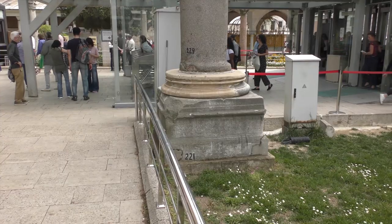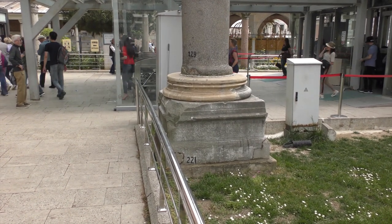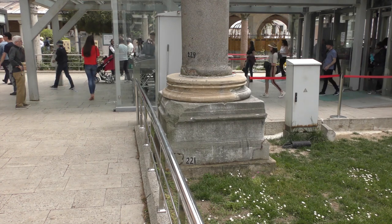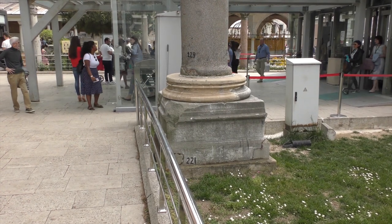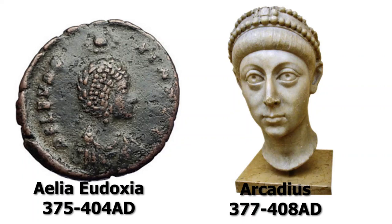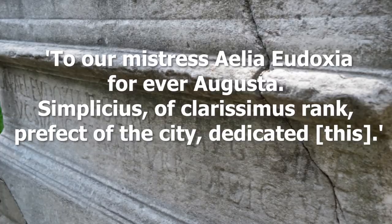Another sits right next to the ticket barriers. Take a moment to look at this statue base, and you'll notice that it has Greek and Latin inscriptions on each side. The base once held up a statue of the Empress Ilia Evdoxia, the wife of the Emperor Arcadius. The Latin side simply says: To our mistress, Ilia Evdoxia, forever Augusta. Simplicius of Clarissimus rank, prefect of the city, dedicated this.